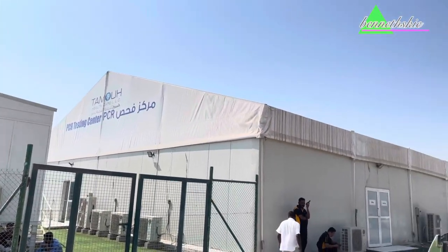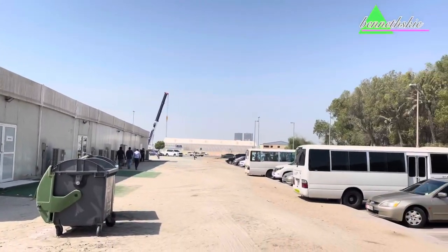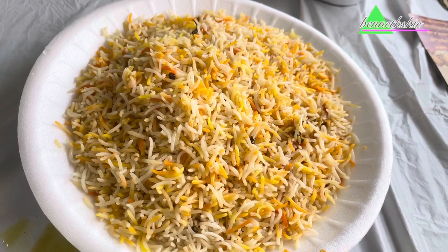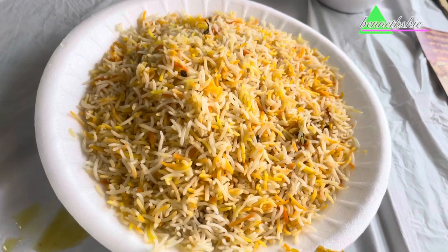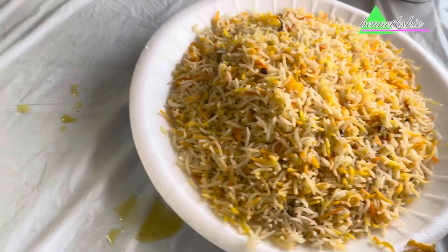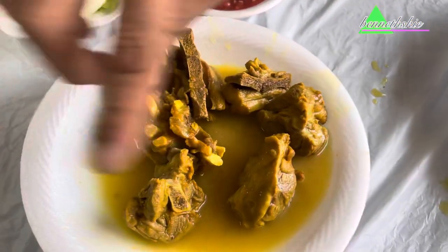After the PCR test, we went to Shabiya to have some lunch. Rice and meat — and this soup. Beef rice and beef soup.